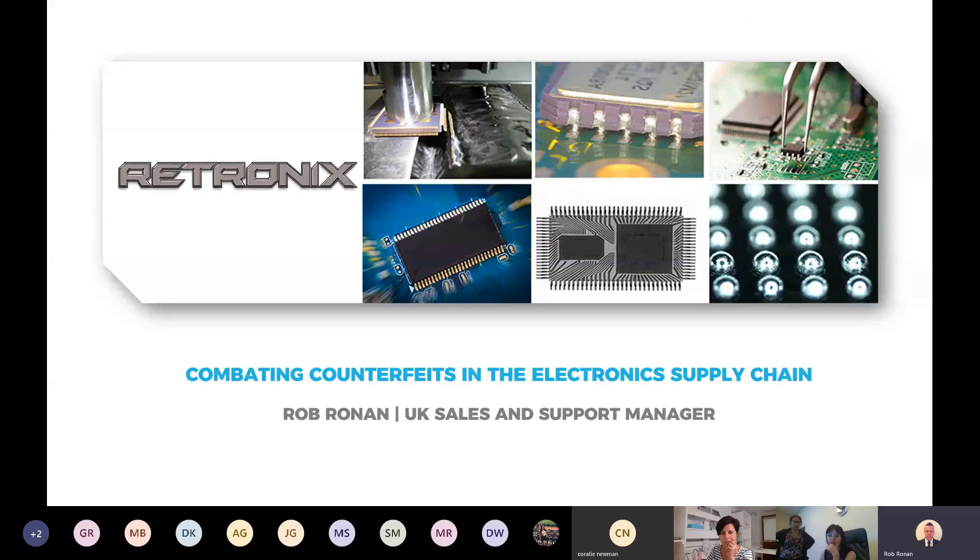We'll be talking about combating counterfeits in the electronics supply chain. I'll run through these slides showing some common types of counterfeiting in the industry and about how Retronix can help you reduce your risks of these counterfeit components entering your supply chain.